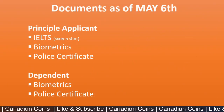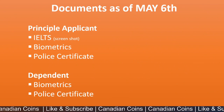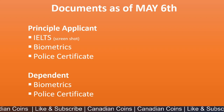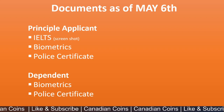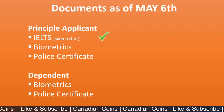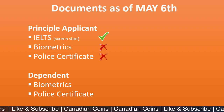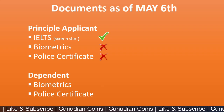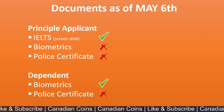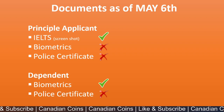The application was submitted on May 6th, 2021. The principal applicant didn't have a full IELTS test report — only a screenshot of the test was submitted. The principal applicant also had no biometrics done in the past and no police certificate ready upfront. For the dependent, biometrics was done but there was no police certificate ready upfront. All other mandatory eligibility documents were ready at the time of submission.